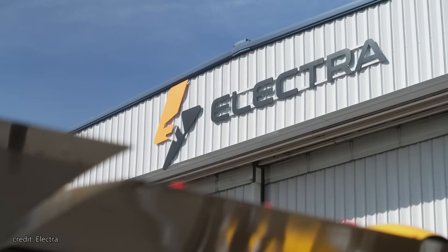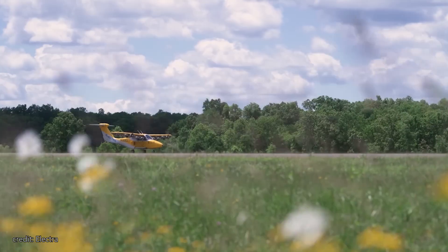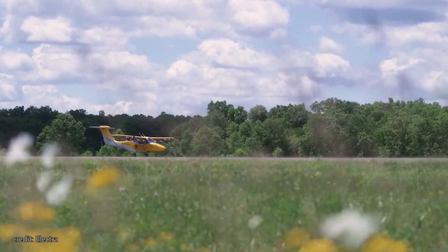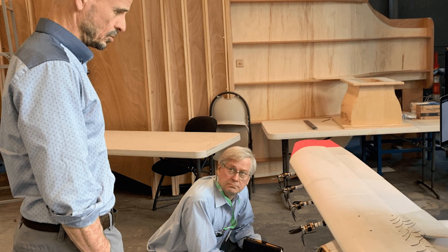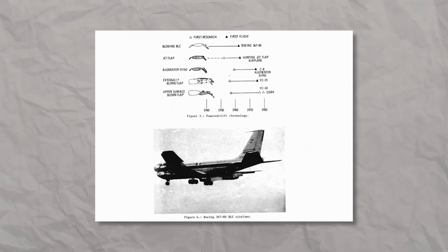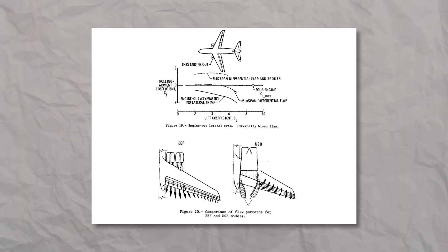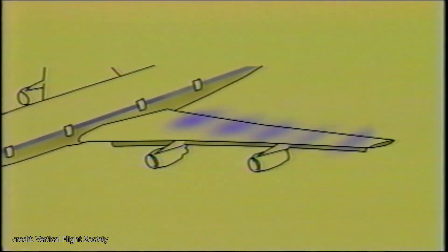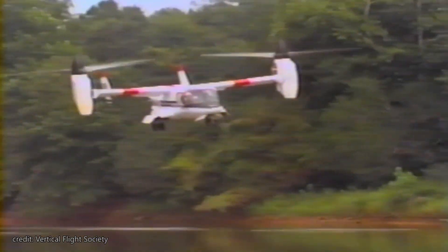They teamed up with Dr. John Lankford, founder and former CEO of Aurora Flight Sciences, to form Electra. The plan: to build a plane that would make air travel possible without the need for a traditional airport. For the first two years, the team worked on refining blown lift technology. Pioneered by NASA in the 1960s, blown lift technology uses electric motors to blow air over wing flaps, increasing the amount of lift generated by an aircraft's wing, allowing it to take off at extremely short distances and at very low speeds.